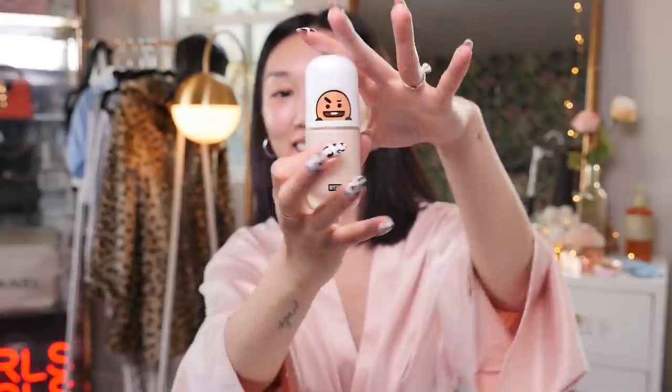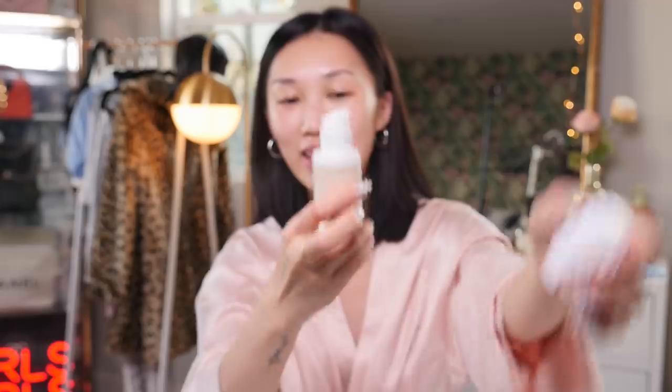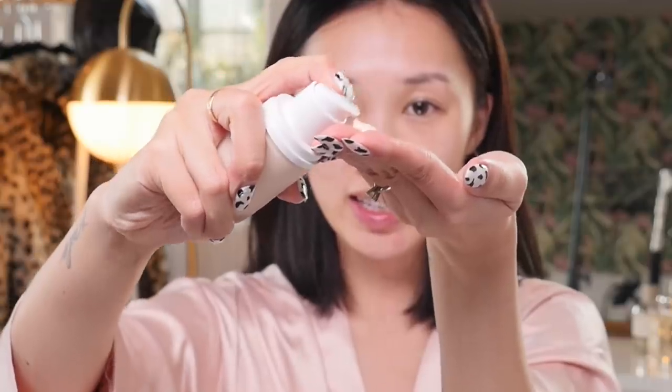I got this in the mail from VT Cosmetics — it's a BTS collaboration. It looks like a foundation but don't be fooled by the color, it's not foundation. This is actually a skin brightener. There's no color once I spread it out — it just blends into my skin. It brightens my skin just a little bit and also acts as a moisturizer. I use something like this as a protectant against dust and pollution outside, creating a barrier.